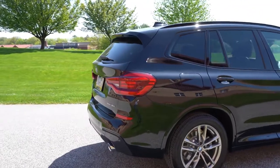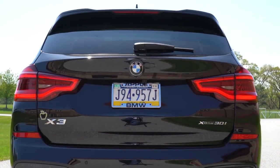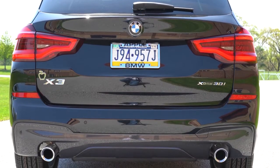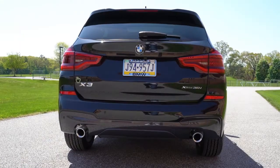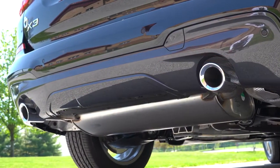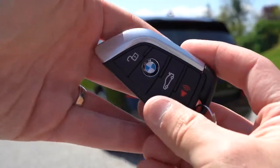Around back: there's a shark fin antenna, a rear spoiler with integrated brake light, rear window wiper, and standard LED taillights. The rear bumper features satin aluminum accents standard — gloss black with M Sport. Below that, dual exhaust outlets with bright chrome tips come across the board. Let's hear that exhaust clip.